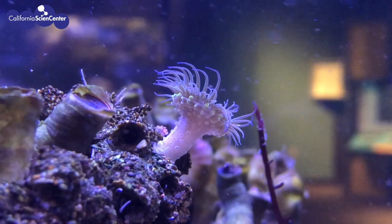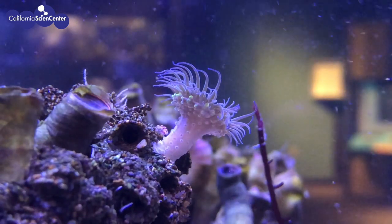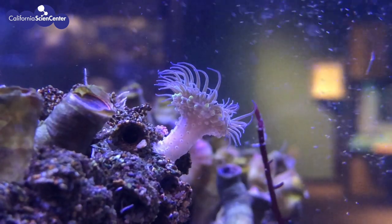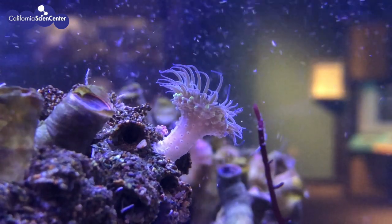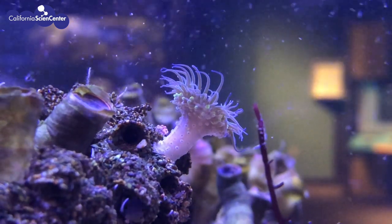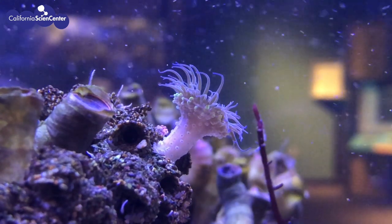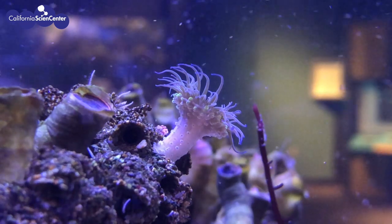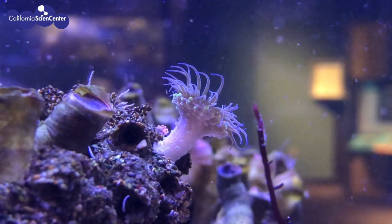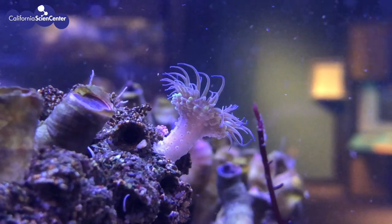Switching from echinoderms to cnidarians, such as the sea anemone as you see here, they have tentacles that help filter food out of the water column. As soon as the tentacle is touched, a nematocyst, which is a harpoon-like structure, is fired to catch its prey, and then the tentacle retracts. Inside the tentacles are mechanoreceptors and simple chemoreceptors. The chemoreceptor is what we would consider a taste bud, and this helps differentiate between food and debris in the water.